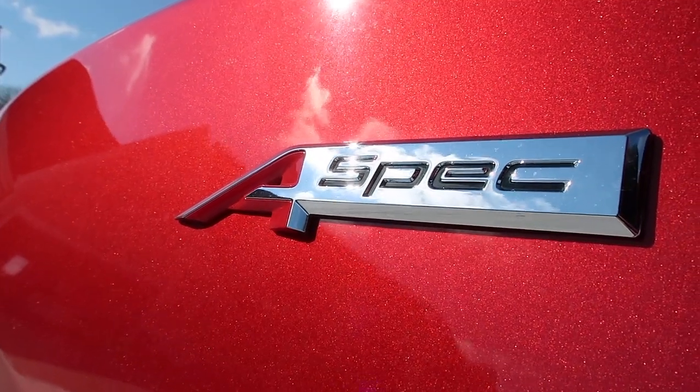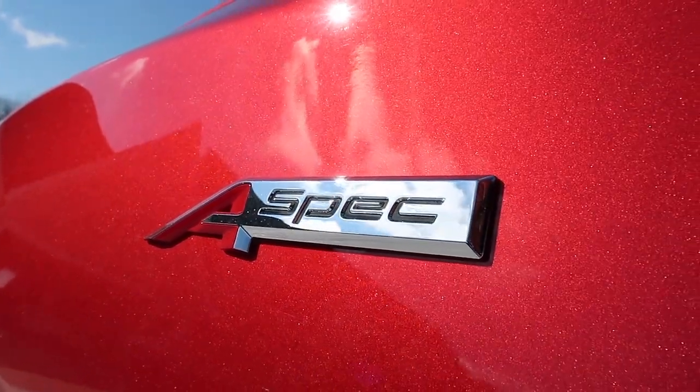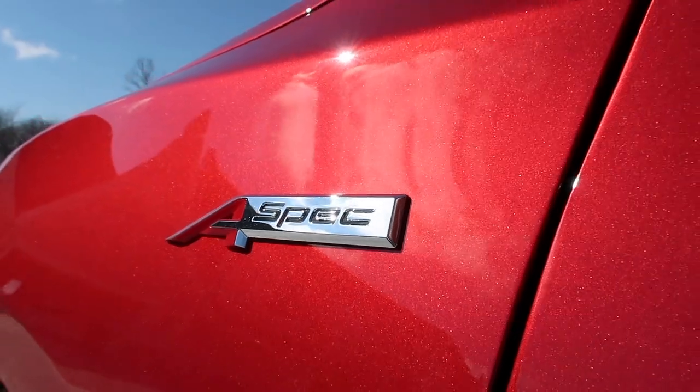This car happens to come with a rather cool optional package that you can have on all of the ILX models — it's called the A-Spec package. Acura has brought that back for the 2019 model year for the ILX, and it adds some really cool features: some wheels, an interior package, and we're going to go through all of those here.